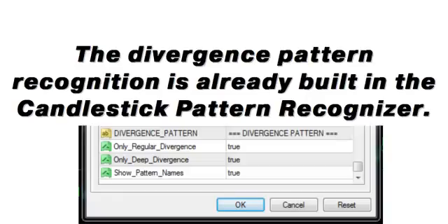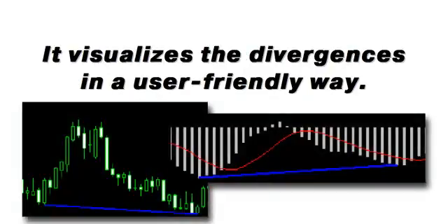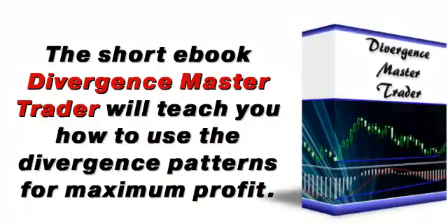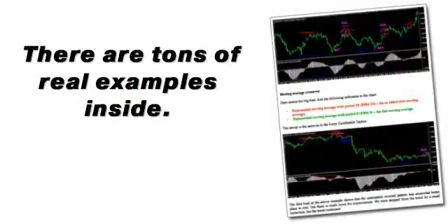The divergence pattern is a powerful tool used by professional traders and is the most profitable price pattern ever found. The divergence pattern recognition is already built into the candlestick pattern recognizer. It visualizes the divergences in a user-friendly way. By custom filtering of the various divergence types, you will get only clean signals. The short e-book Divergence Master Trader will teach you how to use the divergence patterns for maximum profit. You can profit either on small corrections or full trend reversals. There are tons of real examples inside.